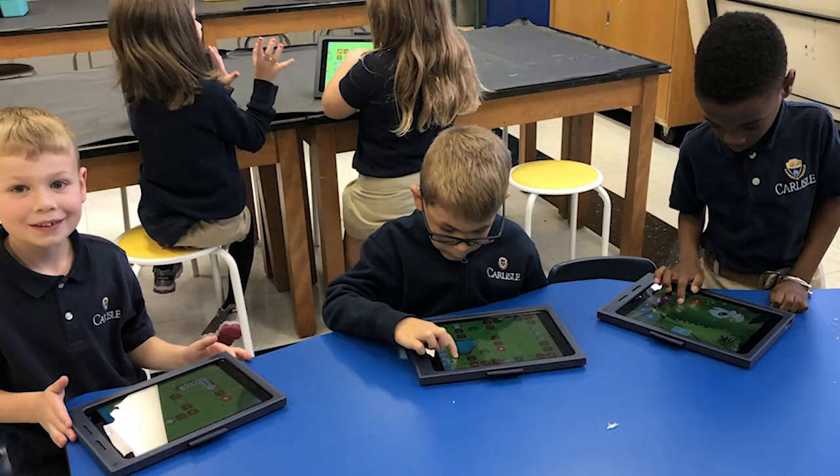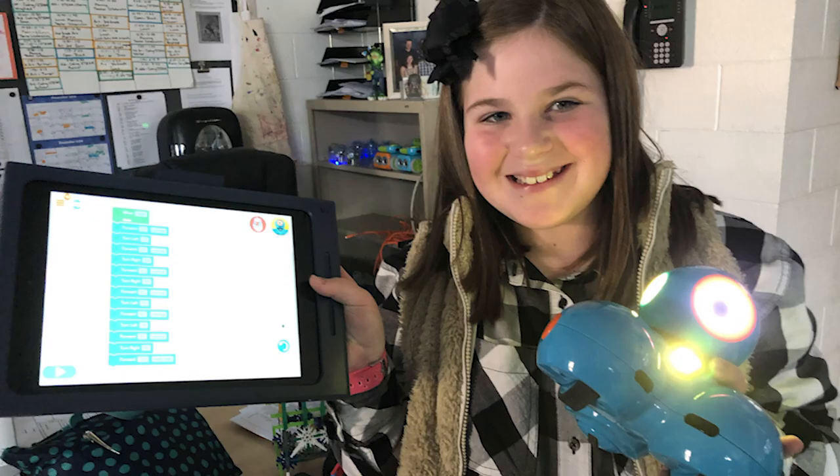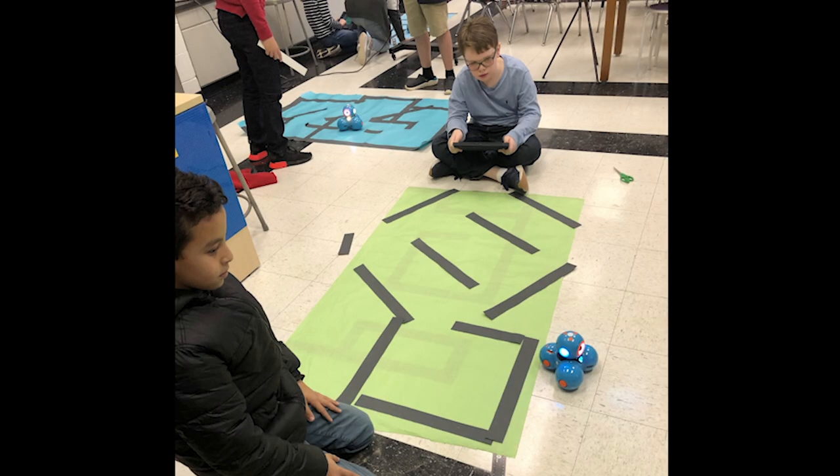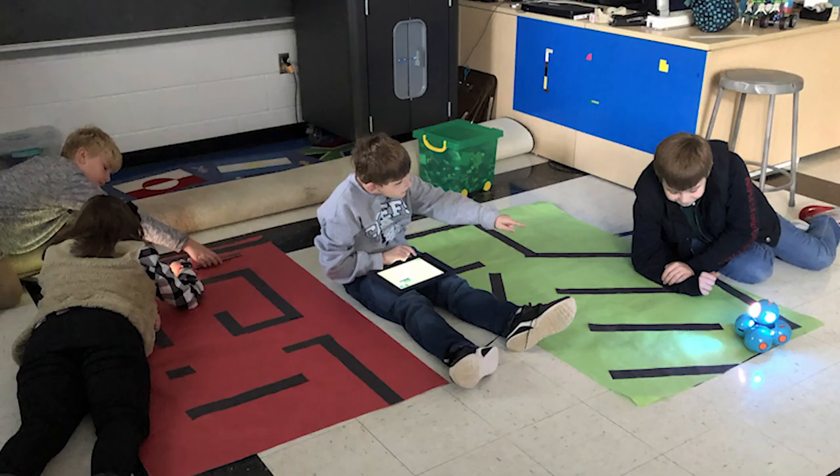As they progress through their grades we go to block coding, and the children are learning how to write code and interpret code. They're making their own robot mazes to code their robots through, and it's just an amazing opportunity for children to get a head start on the future.